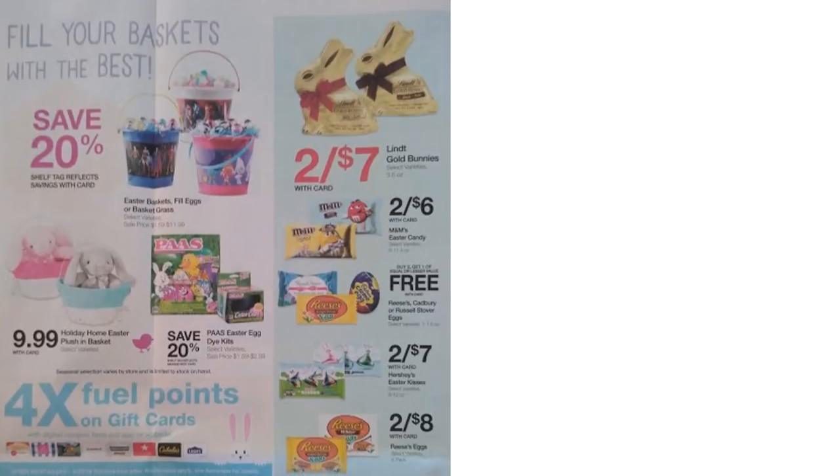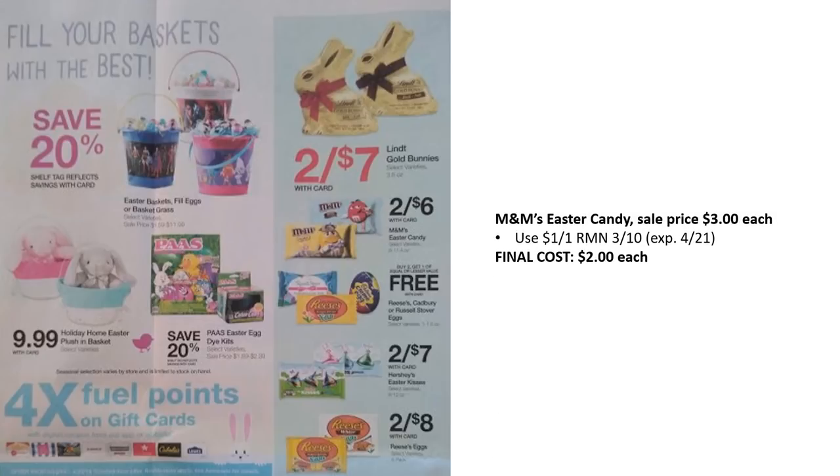There are some Easter sales — feel free to pause and check them out. The one coupon deal is the M&M's Easter candy, which has been going on for a while — it's on sale for $3 with a $1 off one in RetailMeNot 3/10, expiring right around Easter. Final cost is $2 each. Stock up and put them in the Easter baskets.